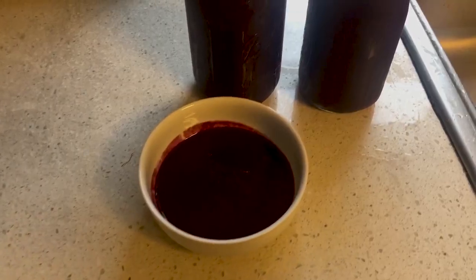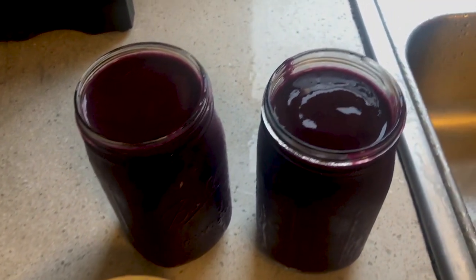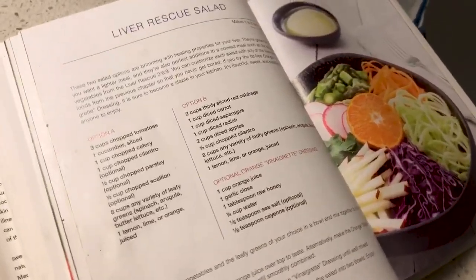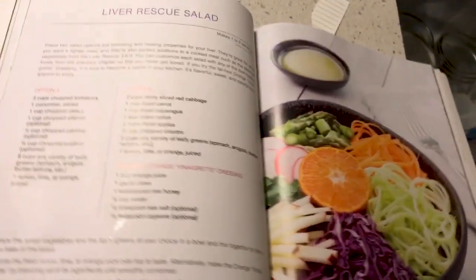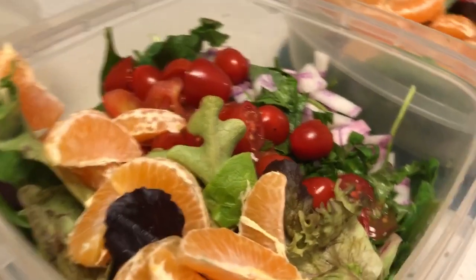Today we had 16 ounces of lemon water in the morning, then 32 ounces of celery juice (you're supposed to have 16, but we normally do 32). Then we had the liver rescue smoothie for breakfast, and an apple as a snack before lunch. For lunch, the liver rescue salad with spinach, kale, pomegranate seeds, tangerines, red onions, and cilantro — a great savory-sweet mix.